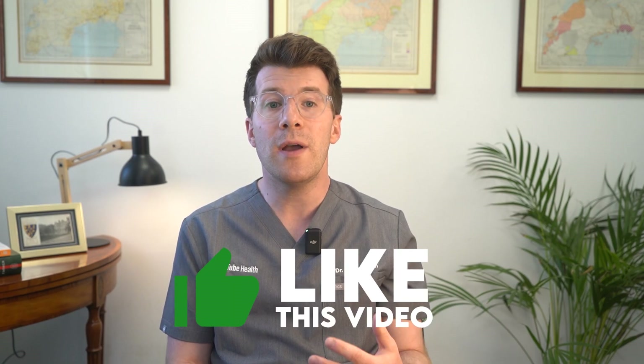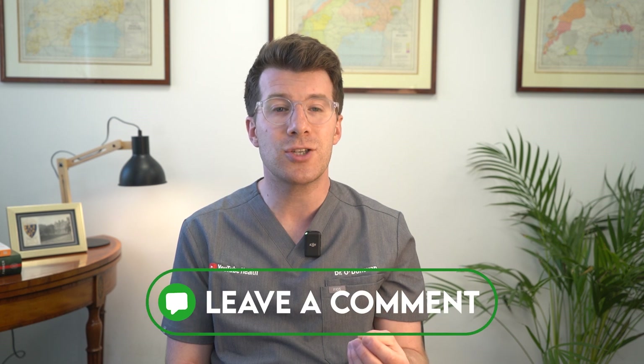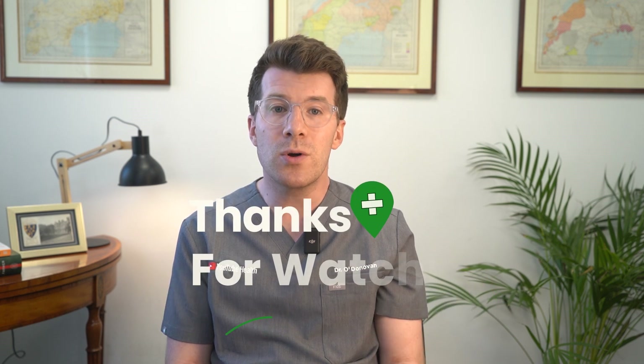If you found this video helpful please consider giving it a thumbs up, or if you or someone you know has had this procedure feel free to share your experiences in the comments below. Thanks for watching and take care.